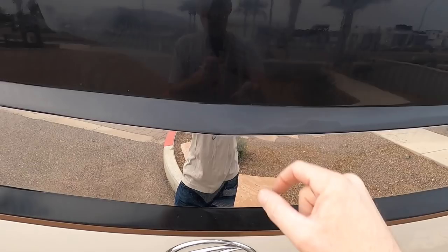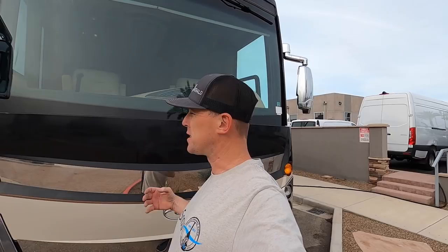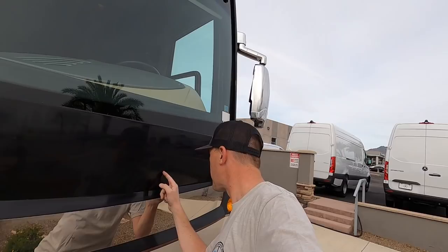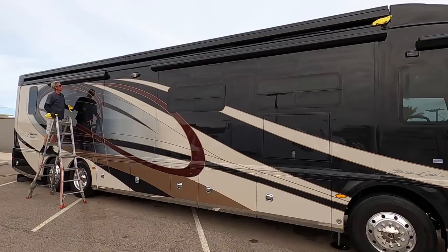The whole front end is covered with a diamond shield. But just this little piece for some reason didn't get covered with a diamond shield, and that's why it's got those couple little stone chips. That's actually a testament for the diamond shield. I know we hate them because if they get bugs on, the bugs can burn in — but this is actually in pretty good shape. There are a couple little things I see on the diamond shield, but other than that, this coach is in great shape.